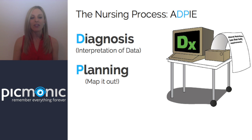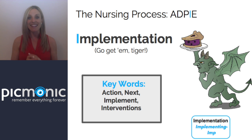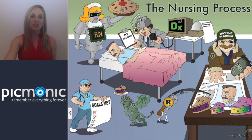The D and P — Diagnosis and Planning — still involve no action. We're interpreting data and mapping out a plan, but we're still not intervening. Once we get to Implementation, that is where we take action — actually giving medications, actually intervening. In Picmonic, we show the implementation part as the implementing imp carrying a piece of pie, so you can remember that the imp is actually delivering the pie.